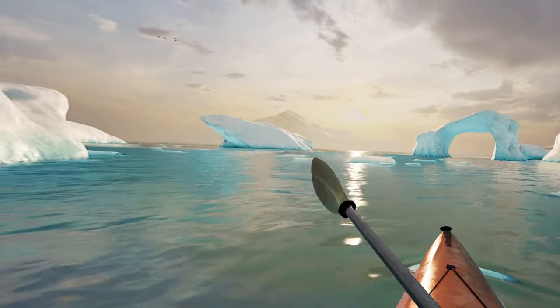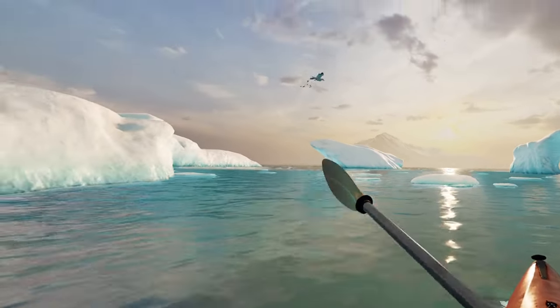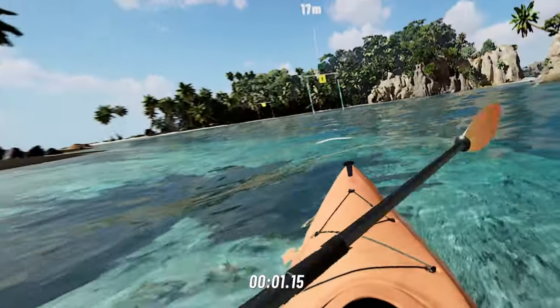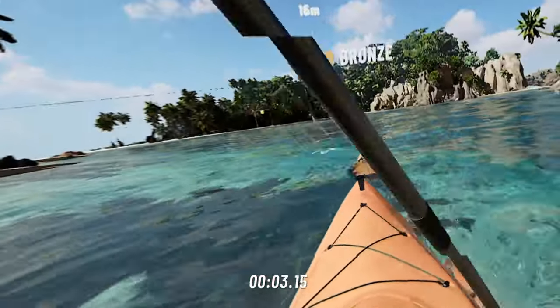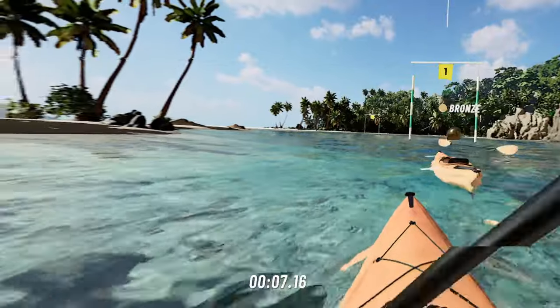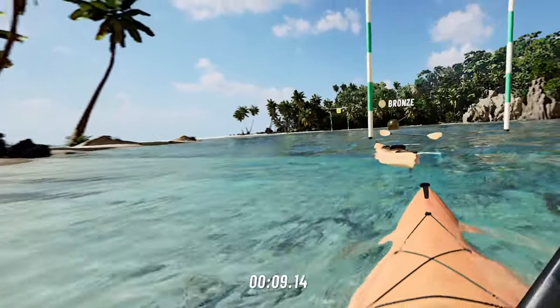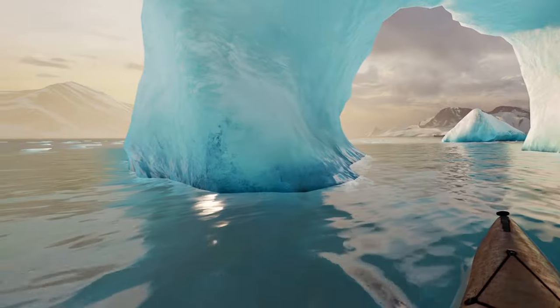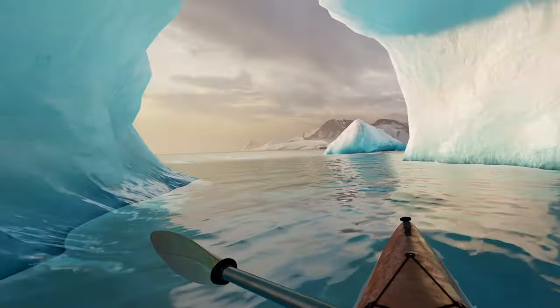But first things first — what is the game all about? To be honest, it's about as basic as they come. There's not really much to do aside from ride a kayak across four locations: a tropical paradise, a winding Australian river, an arctic waterscape, and some place in Norway. While I can't for the life of me remember the names of the maps, I sure can remember what they look like, because they are honestly stunning.